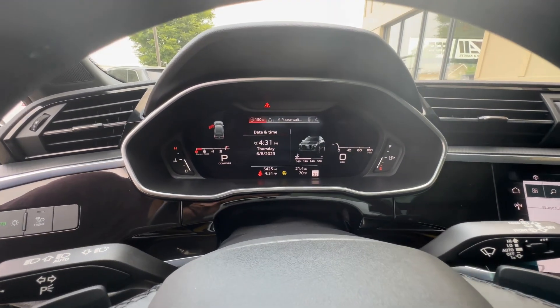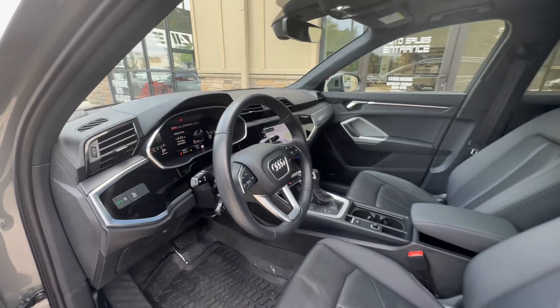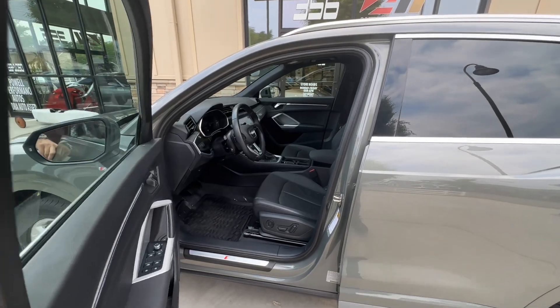Current mileage, as you can see there below, is 5,425. This does have Apple CarPlay — a lot of good features.